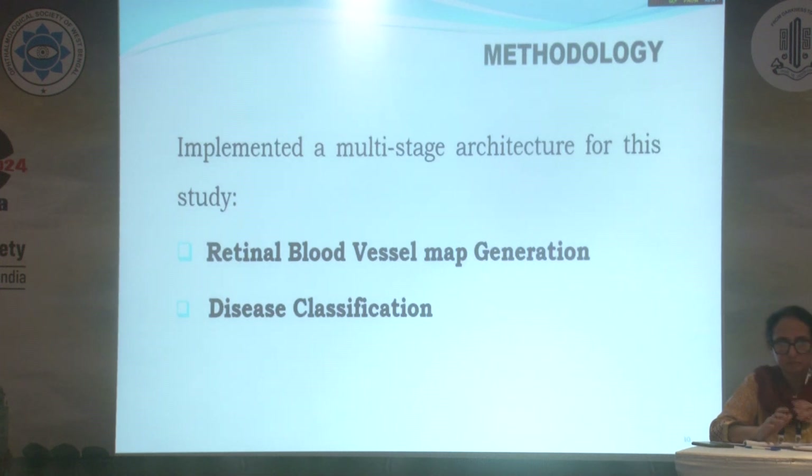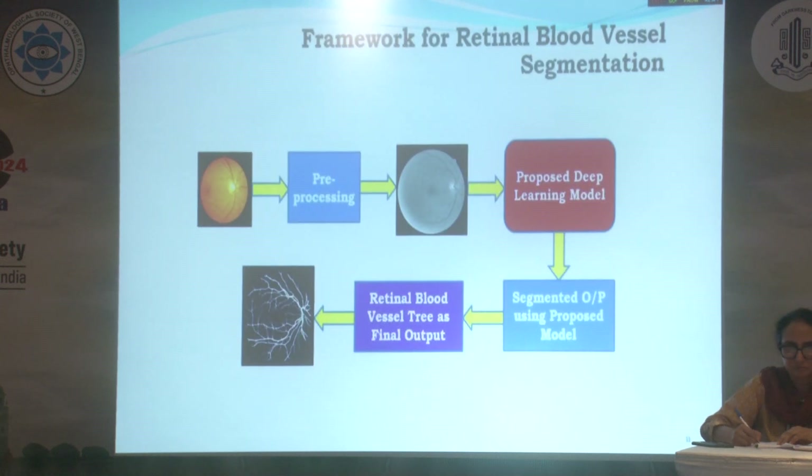We implemented a multi-stage architecture for this study. First is retinal blood vessel map generation, and second is disease classification. This is the framework for retinal blood vessel segmentation. After pre-processing, we fed the images into the proposed deep learning model, and the segmented output using the proposed model gives the retinal blood vessel tree as the final output.